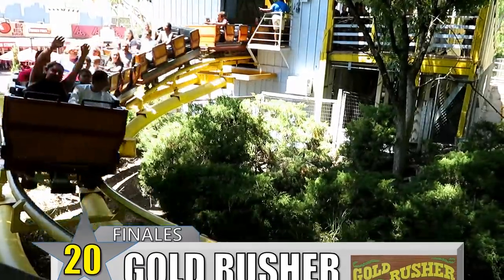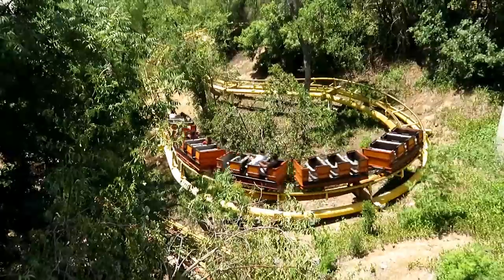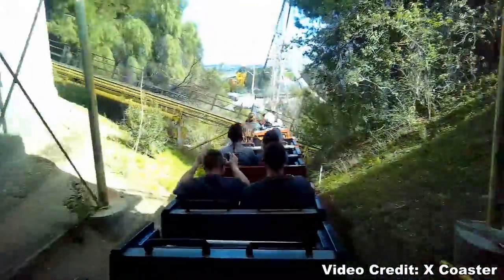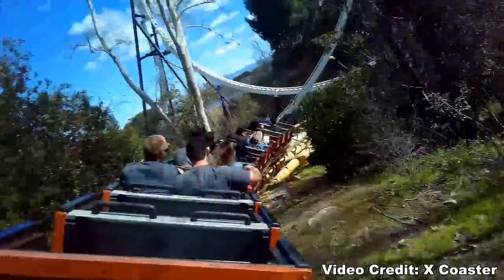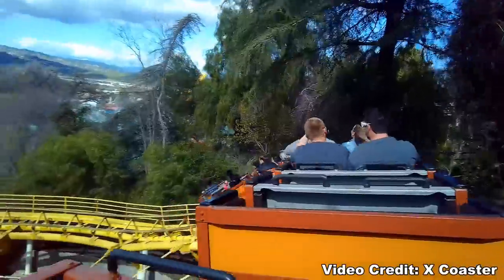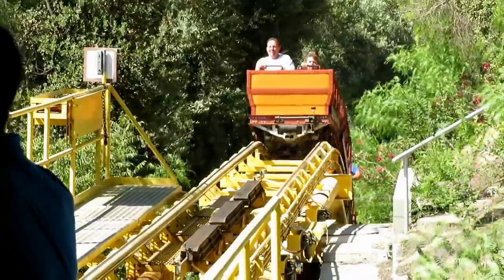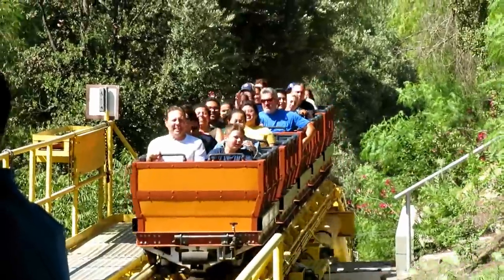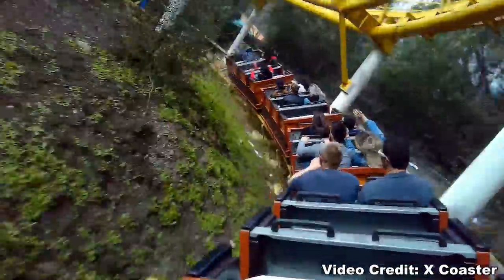Number 20: Gold Rusher at Six Flags Magic Mountain. Next year, Gold Rusher will turn 50 years old with the park. And much like the mine train at Over Texas I've already talked about, it's pretty tame — until the finale. Gold Rusher winds around the mountain that serves as the centerpiece of the park, but then it enters a wild helix where it just keeps picking up speed until it pops up to the station level and hits the final brakes. That helix finale will make you forget how dull the rest of the ride was.